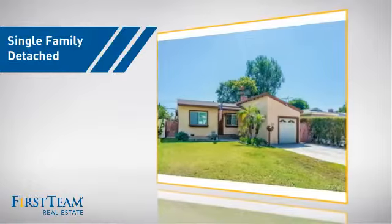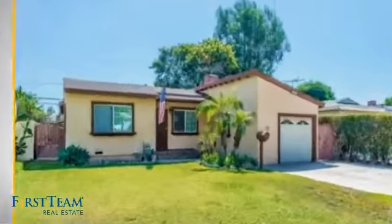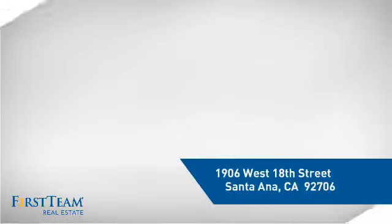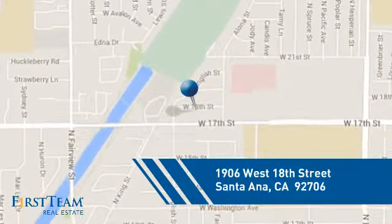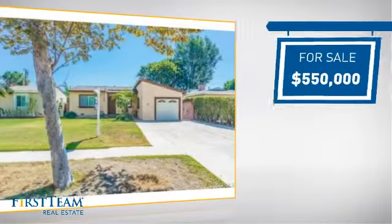This detached home is a great choice for families who want the privacy of their very own lot. It's located in the Santa Ana area, currently listed at $550,000.